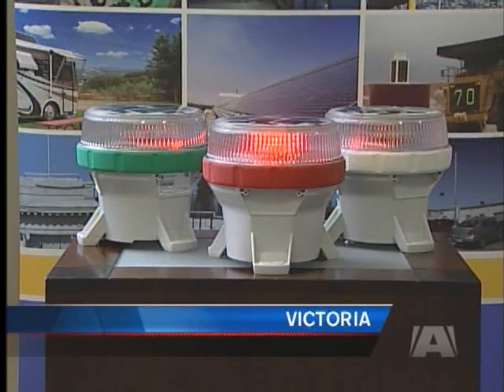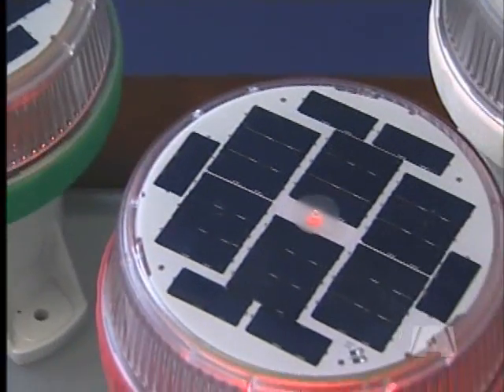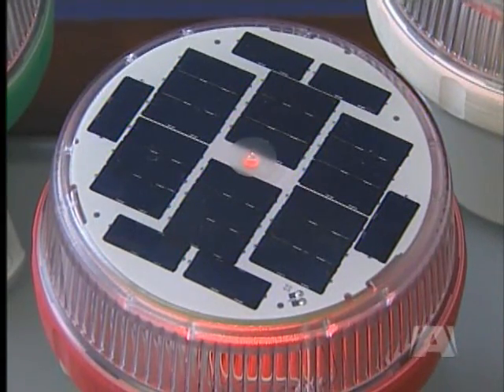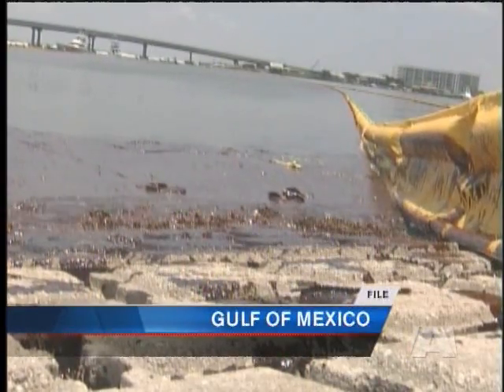This is a marine lantern, the M650, created by Victoria-based Carmana Technologies. It's a self-powered solar LED light designed to excel in some of the world's most demanding environments, like the Gulf of Mexico.